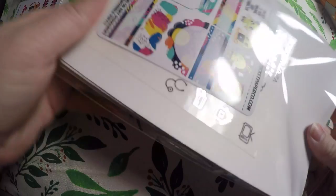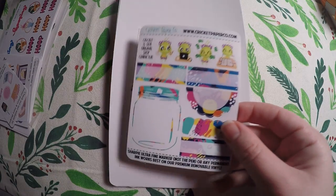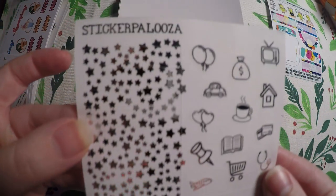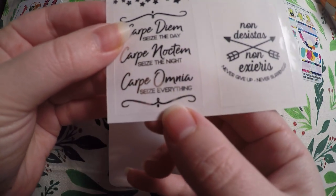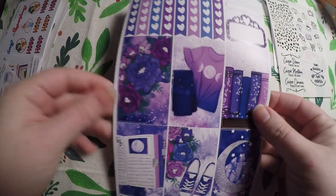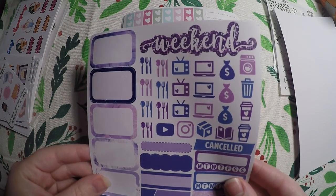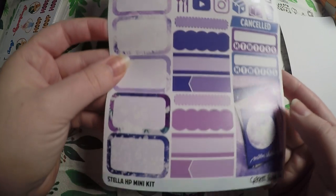I also ordered some micro kits, some happy planner kits, and some washi sheets. Here is a cute little sampler — it looks like we got an extra sticker sheet with some headers, icons, and full boxes. Then this is the Stella happy planner mini kit with a checklist, boxes, full boxes, and a functional page with icons, a weekend banner, habit trackers, another full box, and some empty boxes.